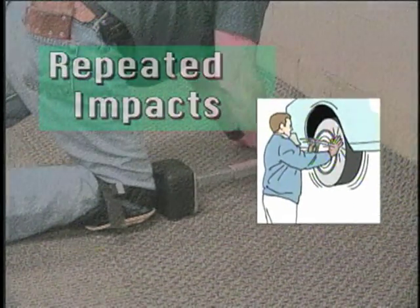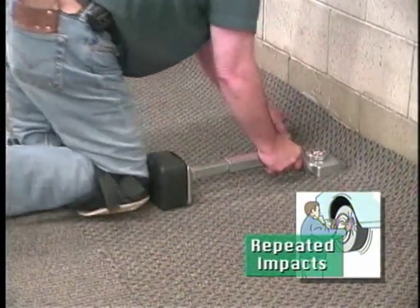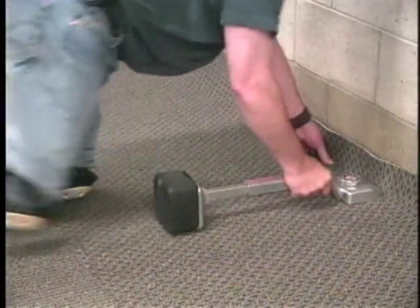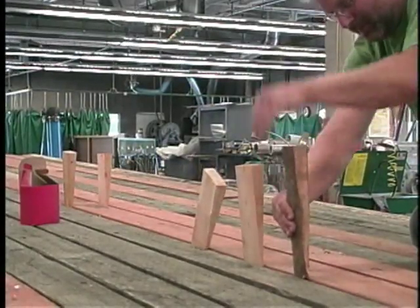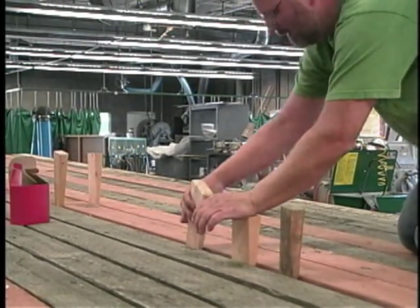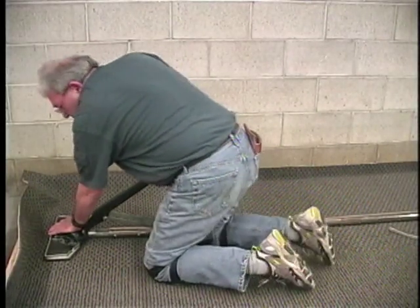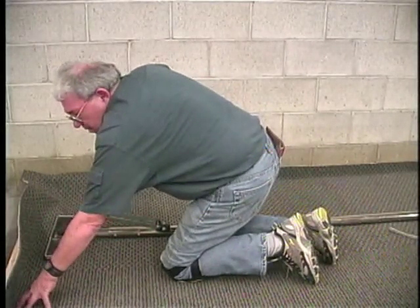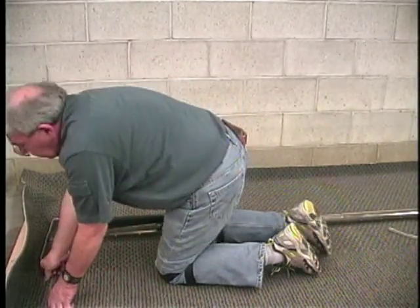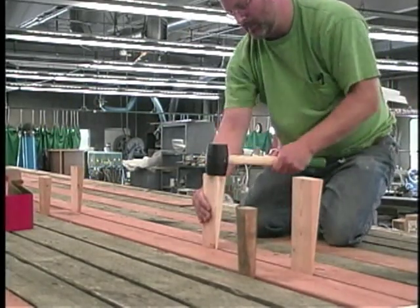Repetitively using your knee as a hammer — such as a carpet layer using a knee kicker to stretch carpet — can damage the soft tissues in the knee. Similarly, there are many soft tissues in the palm of your hand that are easily damaged when using the palm as a hammer. Fortunately, there are easy solutions: power stretchers are available for carpet layers that don't require a knee kicker, and tools like rubber mallets can be used in place of the palm in many cases.